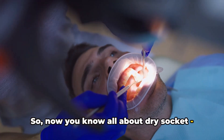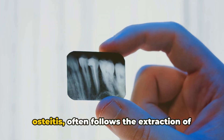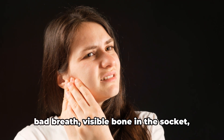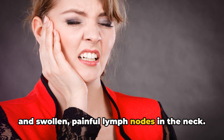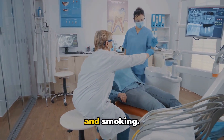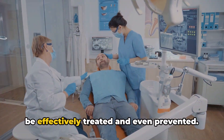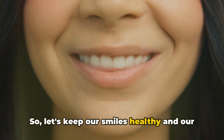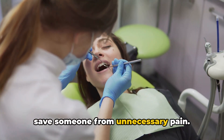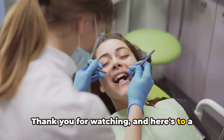So now you know all about dry socket — what it is, its symptoms, causes, and how to treat and prevent it. This painful condition, known as alveolar osteitis, often follows the extraction of a tooth, particularly a lower wisdom tooth. The telltale signs include intense pain, bad breath, visible bone in the socket, and swollen, painful lymph nodes in the neck. Various factors can contribute to dry socket, including trauma during extraction, infection, poor oral hygiene, and smoking. With prompt attention from your dentist and careful adherence to post-operative care instructions, it can be effectively treated and even prevented. Here's to a future free from dry socket.